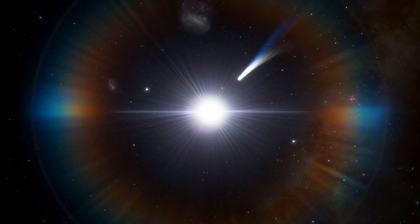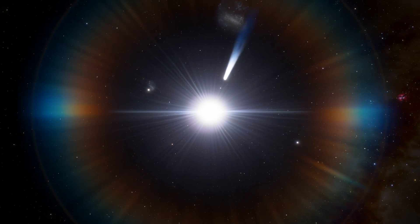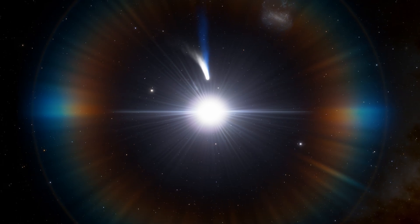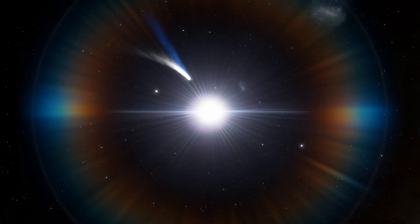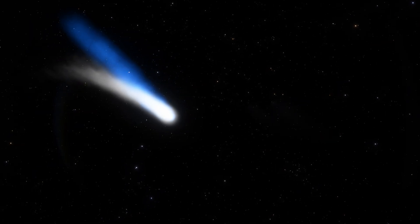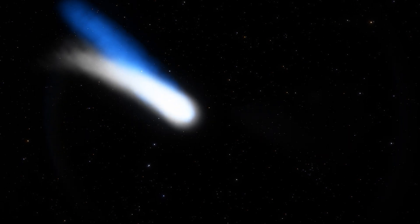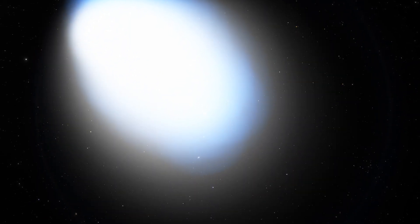As the comet gets close to the sun, the sunlight heats up the surface of the comet which causes the frozen ice and gas to sublimate, or turn into a gas. This creates a large diffuse coma around the nucleus of the comet. The pressure of sunlight pushes away the coma which creates the dust tail, and the solar wind carries away the charged gas in the comet's nucleus which creates the ion tail.